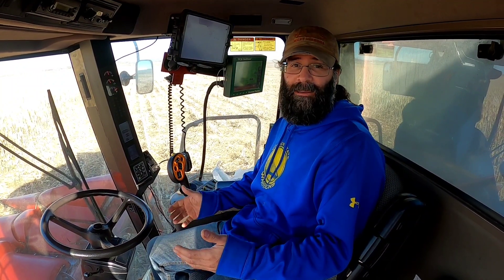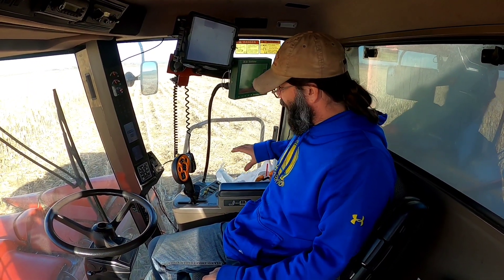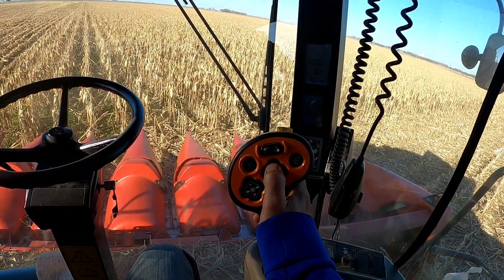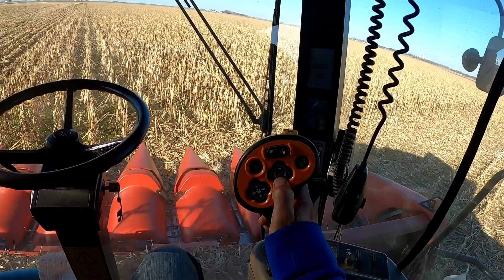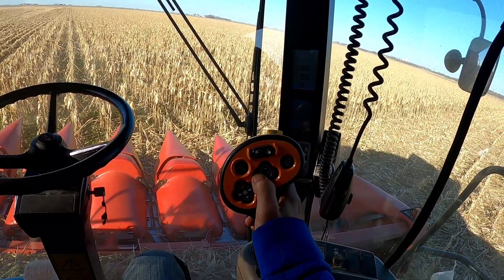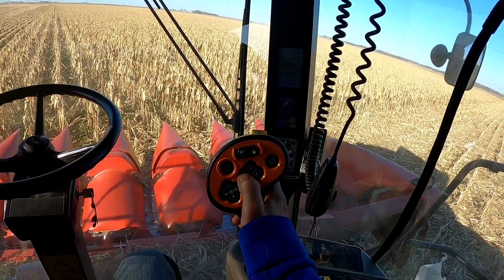Here we are inside the cockpit of the combine, which is about a 30,000 to 35,000 pound machine. It has about 305 horsepower and is operated by a control panel over here. In the controls you have down, up, and you can twist the head to the left and to the right.